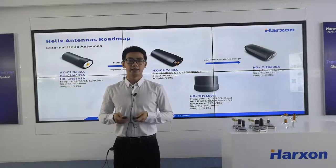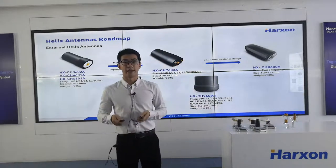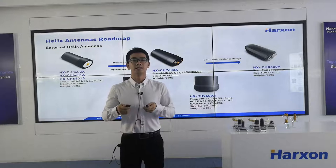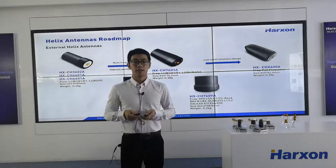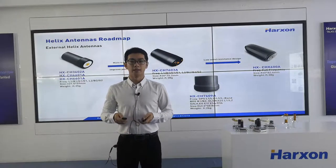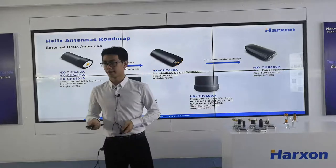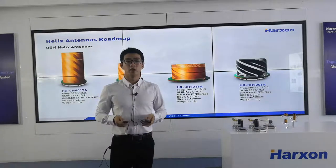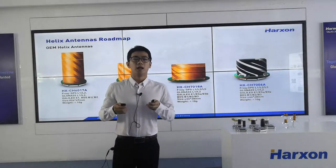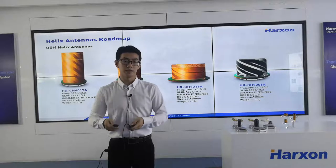The external Helix antennas are designed according to different priorities. CH600A has the best performance. CH6601A has the smallest diameter. CH7603A is more balanced in all aspects. CH7609A has the lowest height. In addition to external Helix antennas, we also provide OEM Helix antennas. Let's look at the roadmap. There are four OEM Helix antennas to meet customers' requirements for small diameter or low profile.